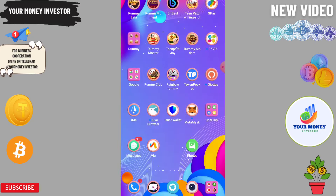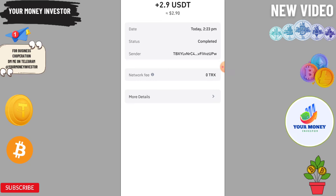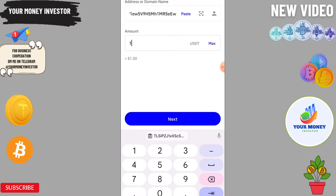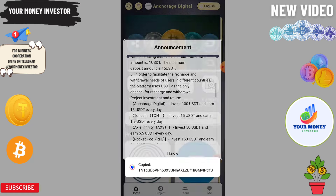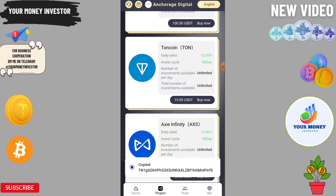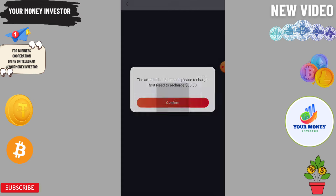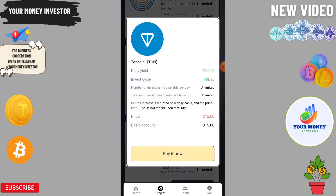Now I'm going to send VTT to this platform. Click on VTT, enter the address, and enter the amount. After sending VTT, copy the transaction and then click on VIP1. Click on Buy It Now and then confirm to complete the purchase.